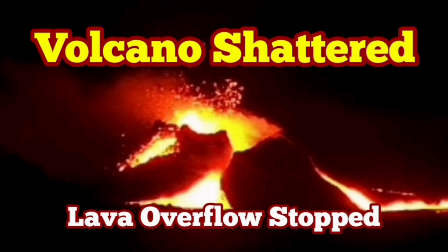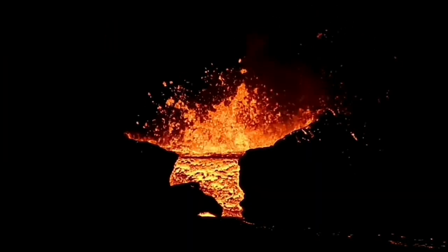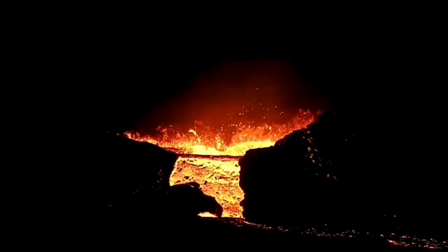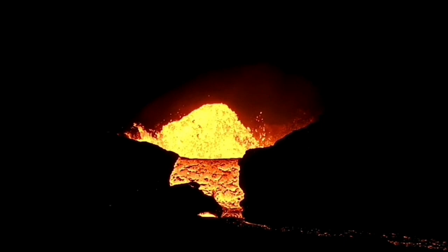The overflow of the lava, which started tonight, just a few hours ago, has now stopped. Strangely enough, this was continuing into the dark — it happened during the afternoon hours and then continued into the darkness of the night.